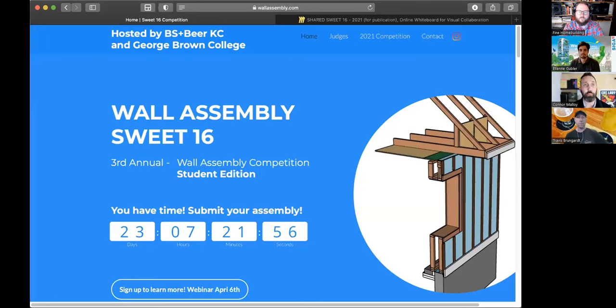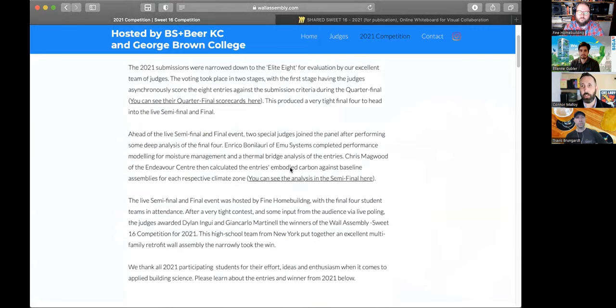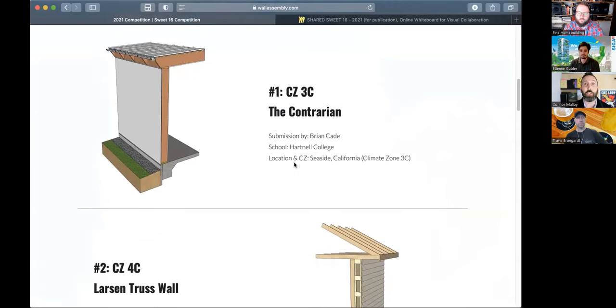Before explaining how this year's competition works, Connor shares a screen to show last year's results. All of the work from last year's students and judges is available for anyone to see — what an example submission might look like and the judges' feedback. The competition is hosted at wallassembly.com. Within the site, clicking on the 2021 competition shows all of the final eight submissions from the sixteen, including which climate zone they came from.